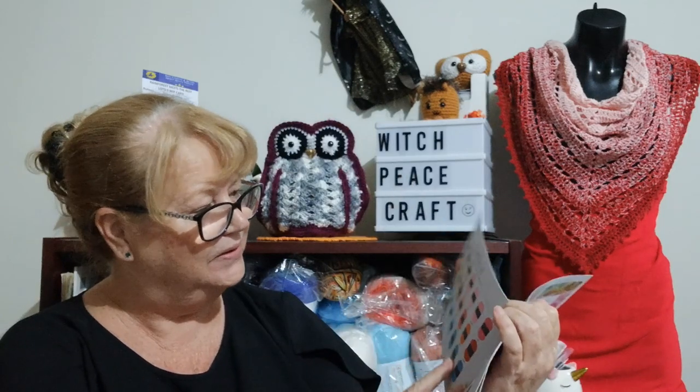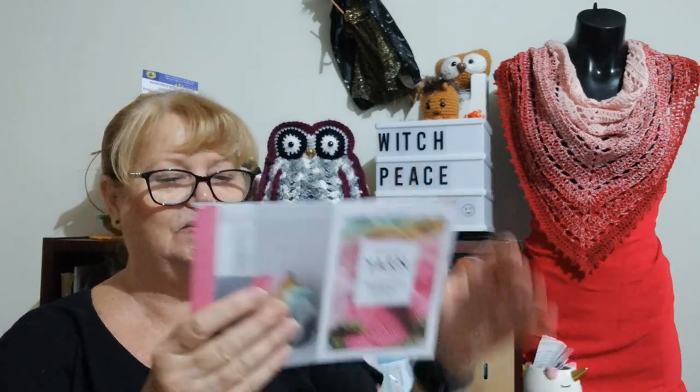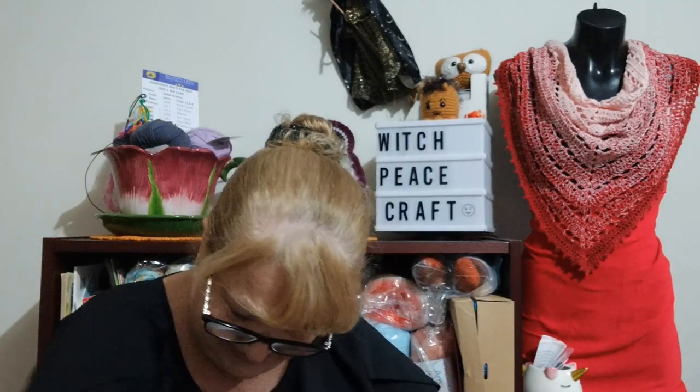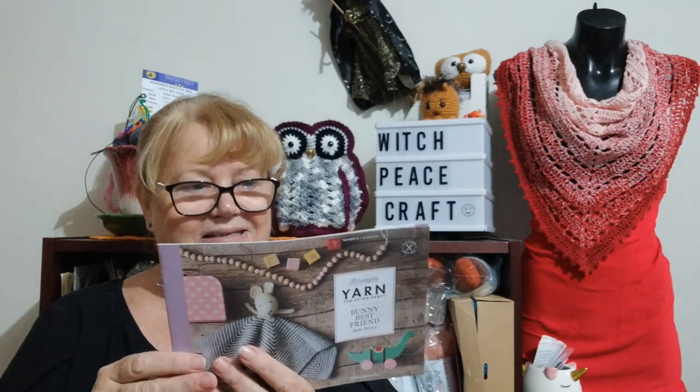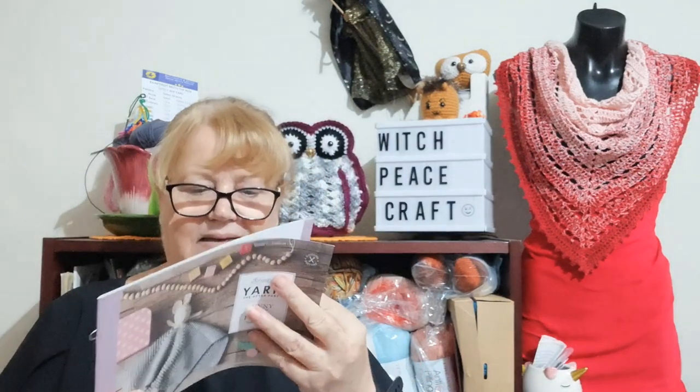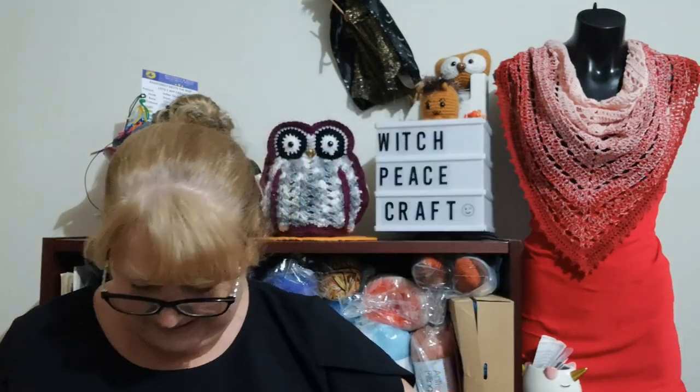Also in here is more patterns - different throws, 'Sugar Pop Throw' - and these are all Scheepjes patterns for throws. And then there's 'Bunny's Best Friend,' a bunny rabbit lovey pattern and blanket. Isn't that lovely?